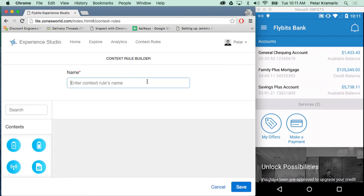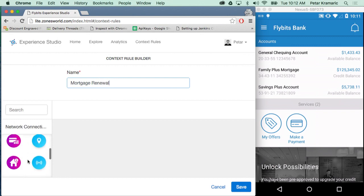I'm going to click on new rule and give it a name. Because I'm going to be targeting people who need a mortgage renewal, I'll call it mortgage renewal. On the left-hand side, you see a list of context plugins available for me to drag and drop into my rule. We have things such as battery information, SIM card information, location through beacon or GPS, fitness information such as step count, as well as weather conditions. Each of our customers can also have their own set of context plugins, as we allow application developers to create and add their own.